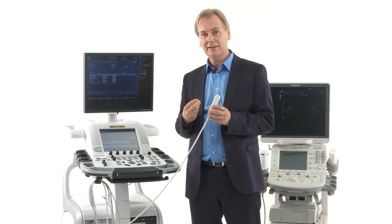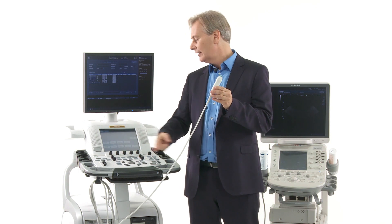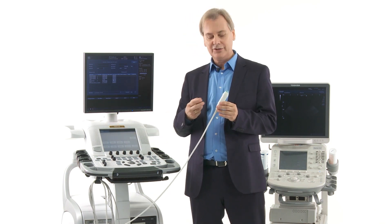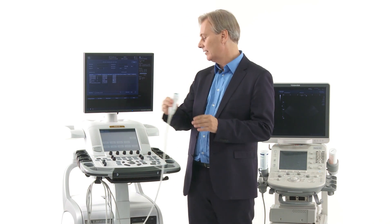This is a fascinating technology because you have a lot of information coming from the transducer down into the scanner. And in modern scanners, a lot of the information is already being processed within the transducer.